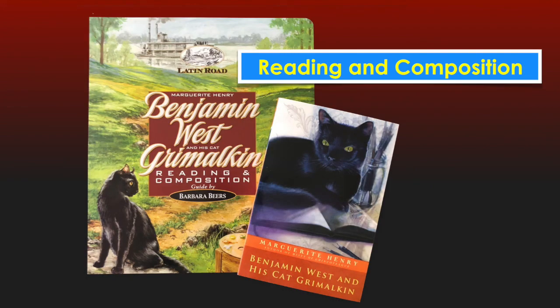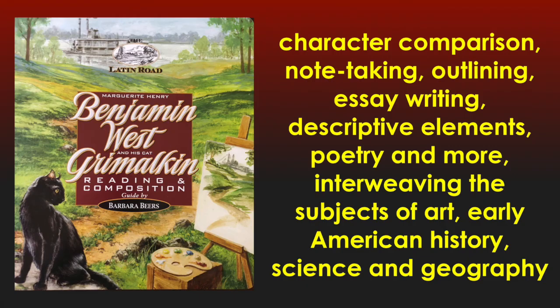The second half of the year, the Journeyman reads aloud another wonderful piece of literature — Benjamin Weston, His Cat Grimalkin, also by Marguerite Henry — a real life story of a man who became the father of American painting. In both literature studies this year, the Journeyman focuses on character comparisons, note-taking, outlining, essay writing, descriptive elements, poetry, and more, interweaving the subjects of art, early American history, science, and geography. All this is wrapped up in two literature notebooks of the Journeyman's own compositions and illustrations.